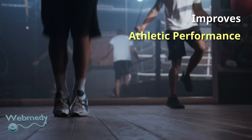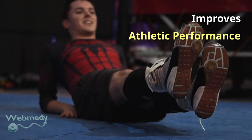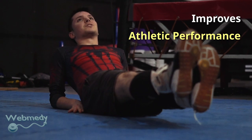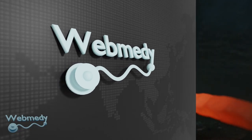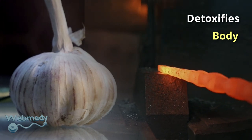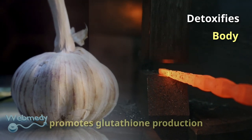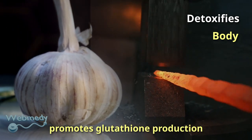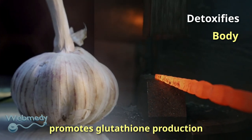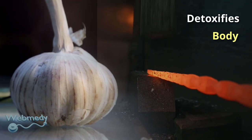Garlic improves athletic performance; it was used in ancient civilizations to reduce fatigue and improve the working capacity of laborers. In high doses, the sulfur compounds in garlic protect against organ damage from heavy metal toxicity. Garlic is also a powerful detox food that promotes glutathione production and contains bioactive selenium and several sulfur compounds.